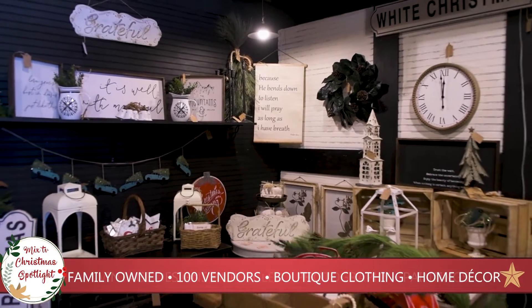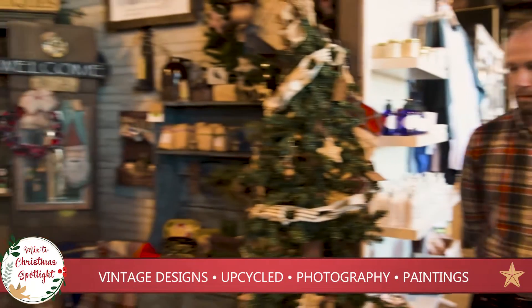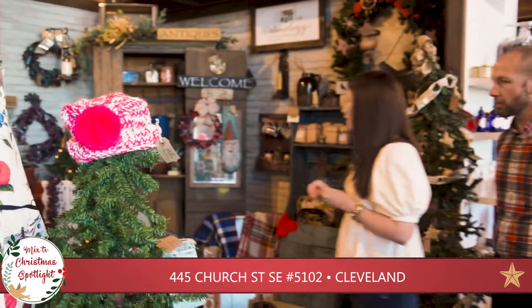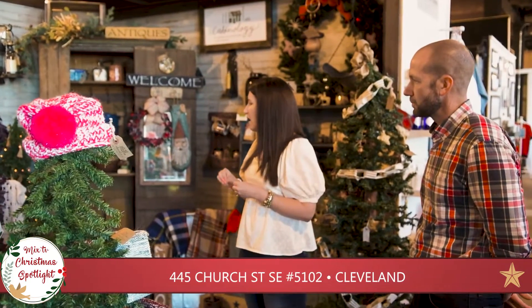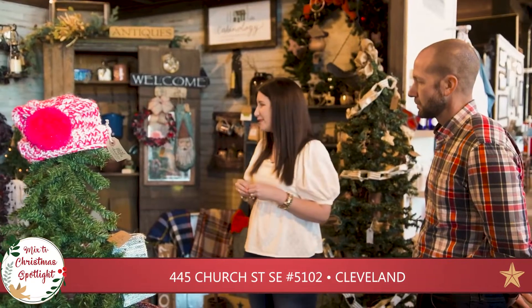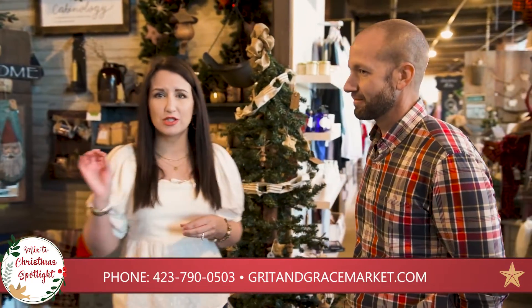We're going to head this way and show you one of our shops called Cabinology. As you can see, she has such a wonderful cozy feel in here. She has lots of primitives if that's your style. She even sells her own coffee beans, so they smell and taste delicious — you will love it. But this is just one of the looks.